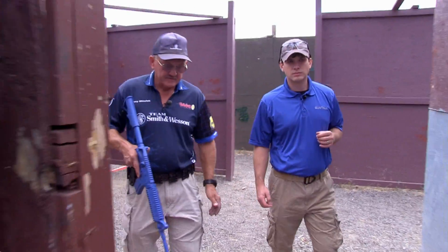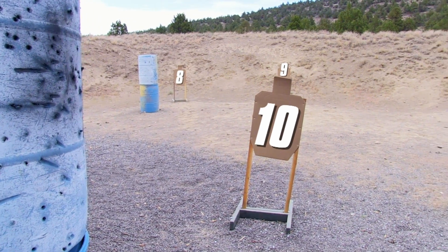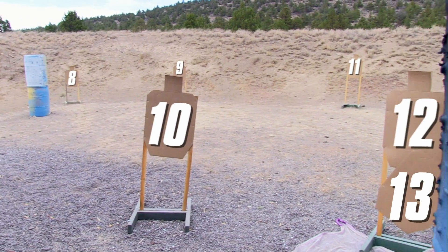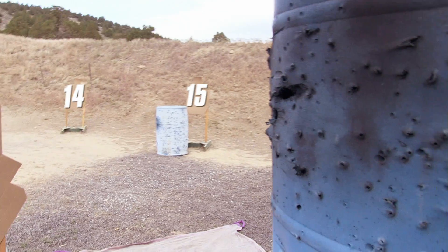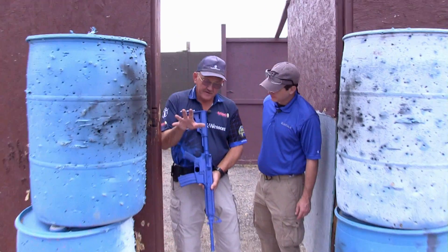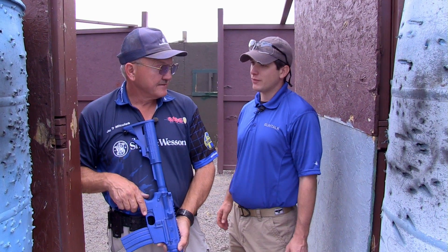That's seven down, and 15 total. So target eight is at a little bit of distance, then nine, ten, eleven, twelve, thirteen, fourteen — and hard to the right is fifteen. You can see the added difficulty of shooting hard right, especially for a right-handed shooter. It adds a lot to the difficulty.